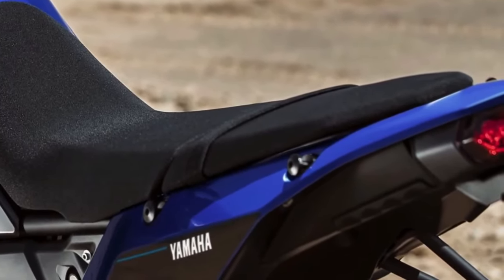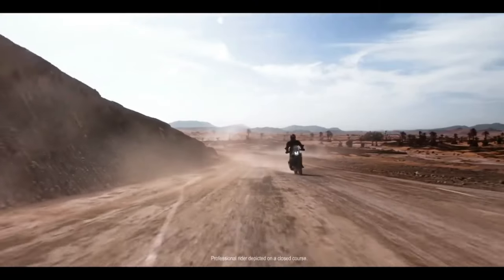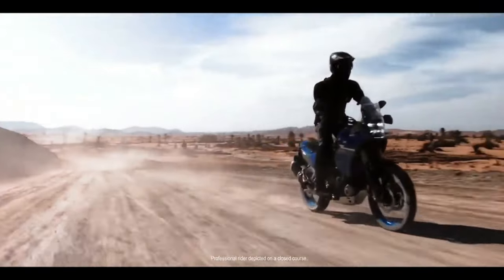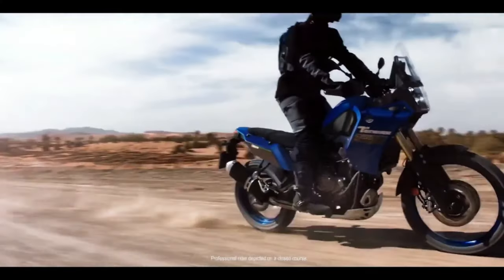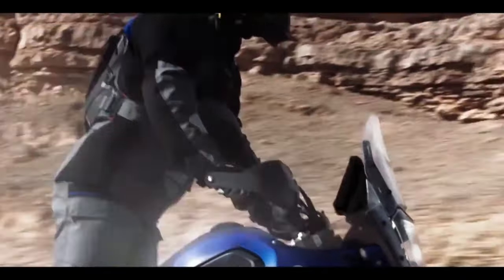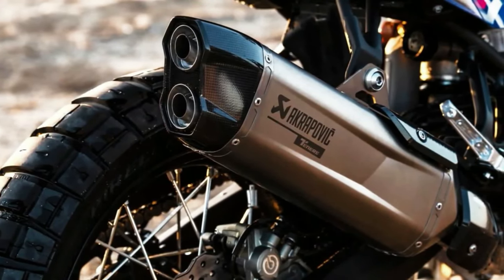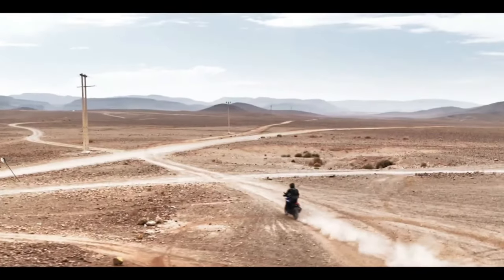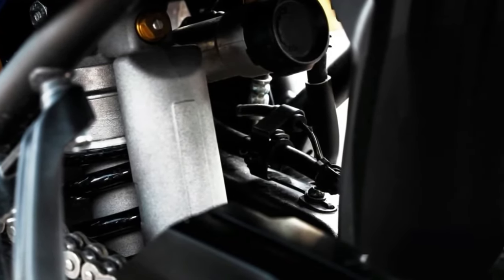The 2024 Yamaha Ténéré 700 has a few thoughtful, useful updates for the new year. These include a new 5-inch color TFT display with two different display options, Bluetooth smartphone connectivity, LED turn signals front and rear, and three ABS modes. The bike will be available in Team Yamaha Blue in September 2023 or Shadow Gray in October 2023. MSRP starts at $10,799.